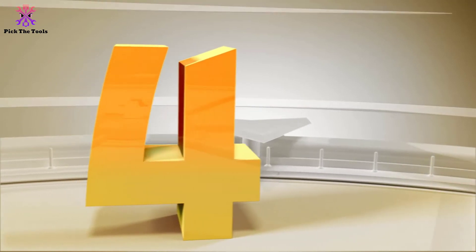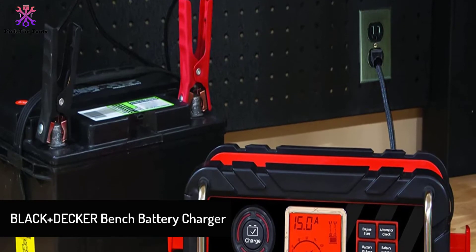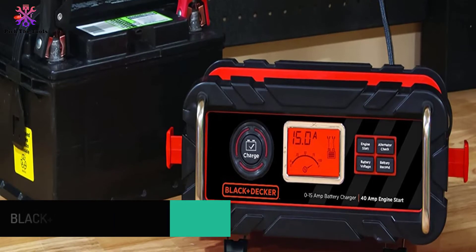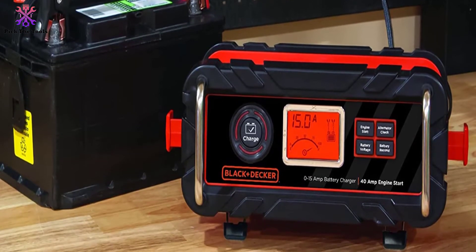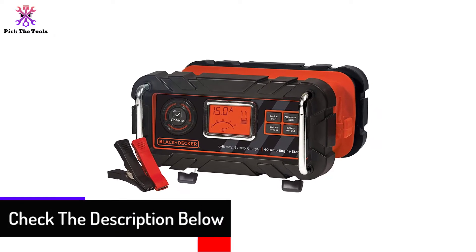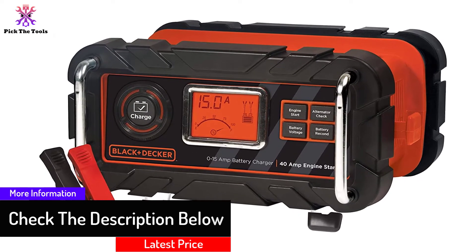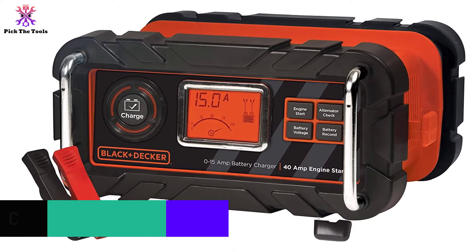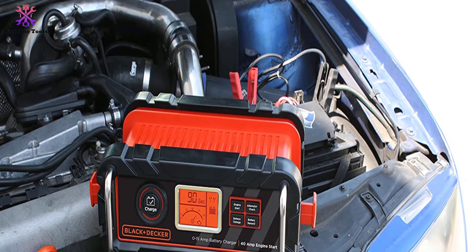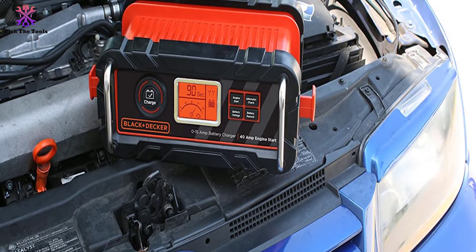Moving on at number 4, we have the Black+Decker Bench Battery Charger. The patented engine start timer technology of this charger optimizes the battery power in just 8 minutes and provides sufficient ability to start a majority of cars. The battery is fully automated and has built-in 3 charging options: fast charge, trickle charge, and top off. The charger ensures that the battery is charged at the highest capacity in the shortest time possible, with a charging capacity that's 40% quicker than most conventional chargers, getting you back on the road quickly.